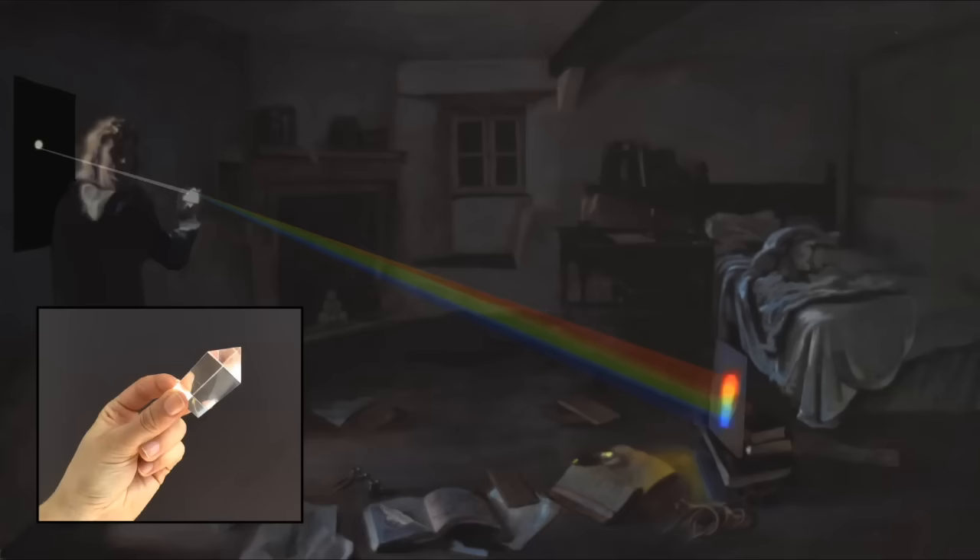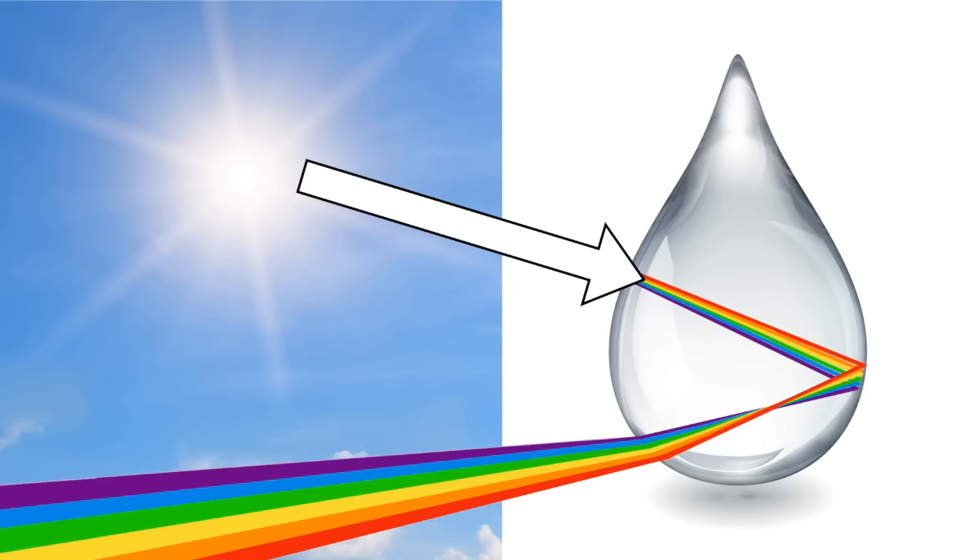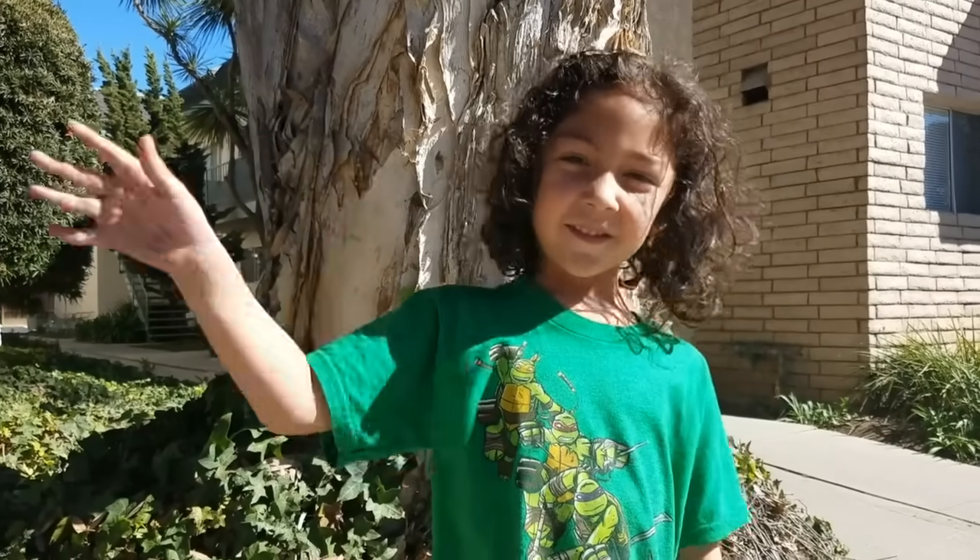So in summary, Isaac Newton proved that white sunlight is actually a combination of all the colors of a rainbow. A rainbow is formed when white sunlight passes through water droplets in the sky, acting like prisms. That's all for this week's question. Thanks, Joseph, for asking it.